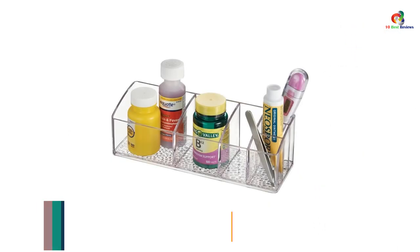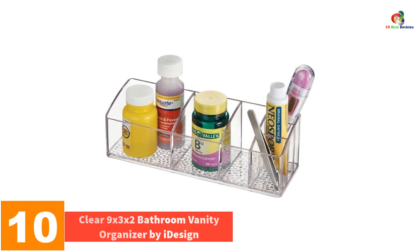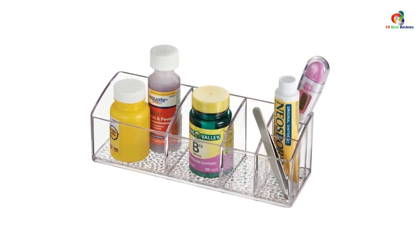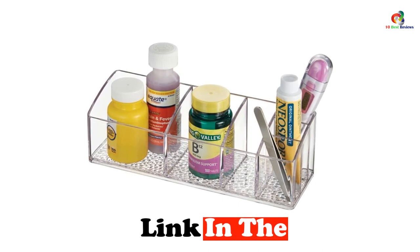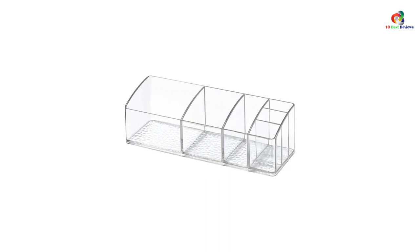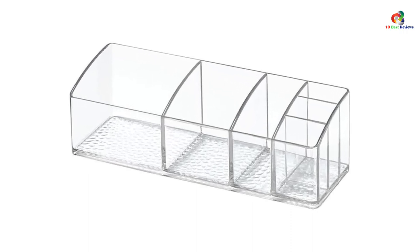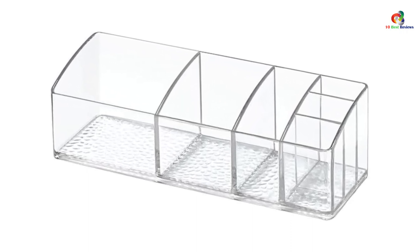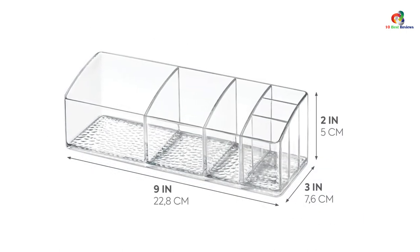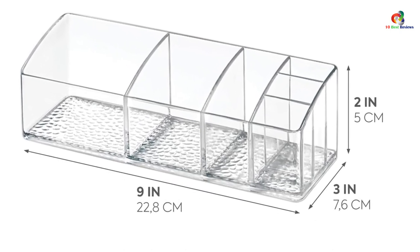Starting at number 10, we have the Clear 9x3x2 Bathroom Vanity Organizer by iDesign. The iDesign Divided Bathroom Vanity Organizer is the perfect storage solution for keeping bathroom countertops organized. With six compartments, this organizer can be used for storing contact lenses, toothbrushes, makeup brushes, and more. It is versatile and can also be used in medicine cabinets, kitchens, offices, and craft rooms. Made of durable plastic with a textured bottom, it is built to last. The clear design allows for easy visibility of items inside, and its classic style matches any decor.